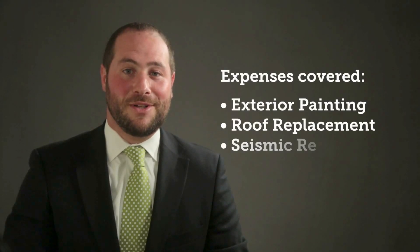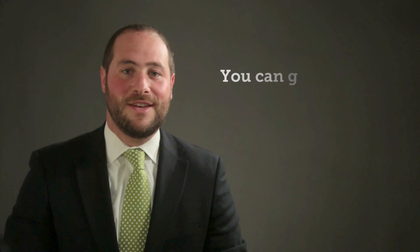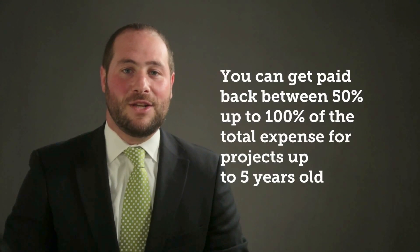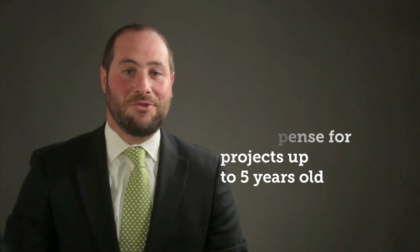What kinds of improvements have you made? Maybe you've painted the outside of your building, replaced your roof, or done a seismic retrofit. All of these projects can result in capital improvement petitions that increase your tenants' rents to help pay you back for the cost of completing these jobs. You can recoup between 50 and 100 percent of your investment, going up to five years back in your records.